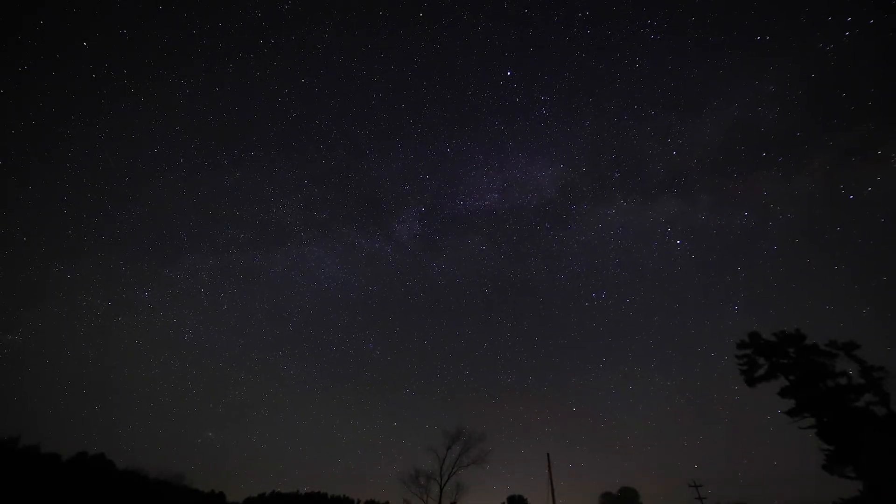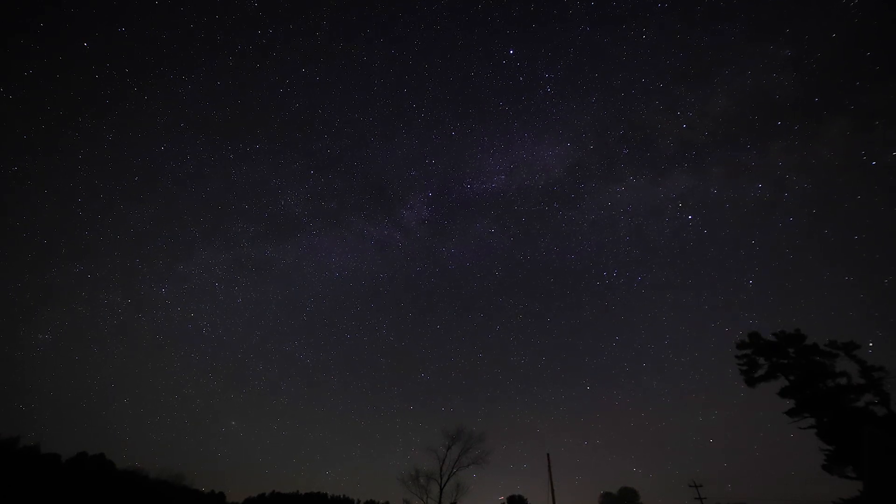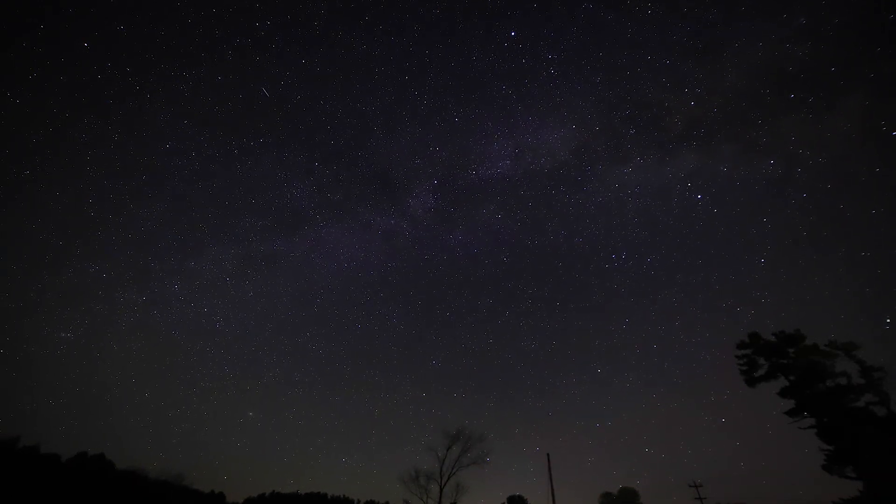Introducing those spacers onto my RASA telescope didn't fully resolve my out-of-focus stars at the corners of my image. Regardless, I was able to process a beautiful final image, and after cropping, I was left with this.